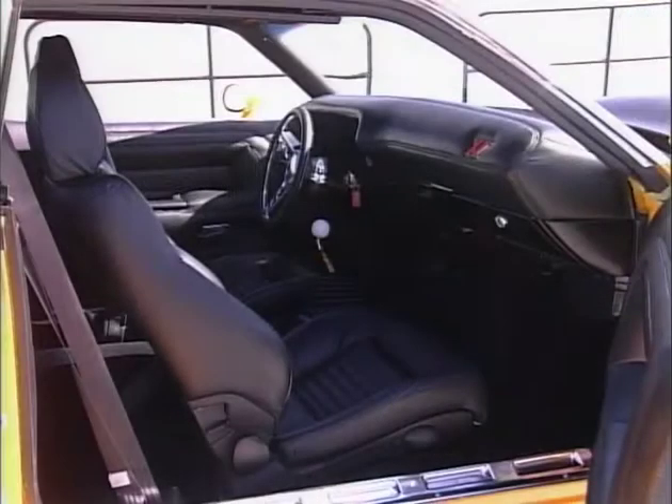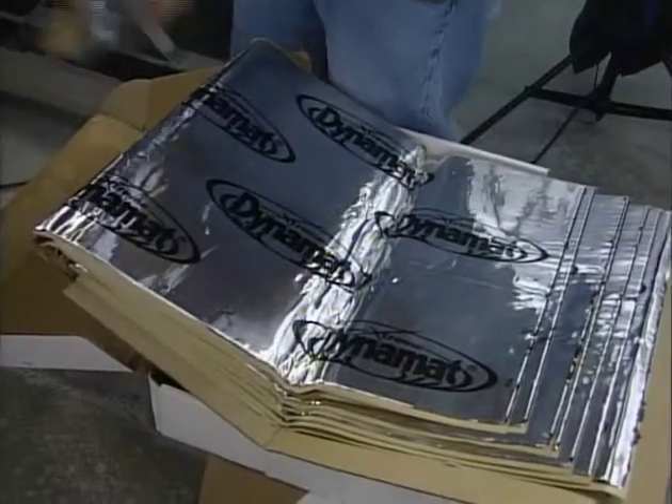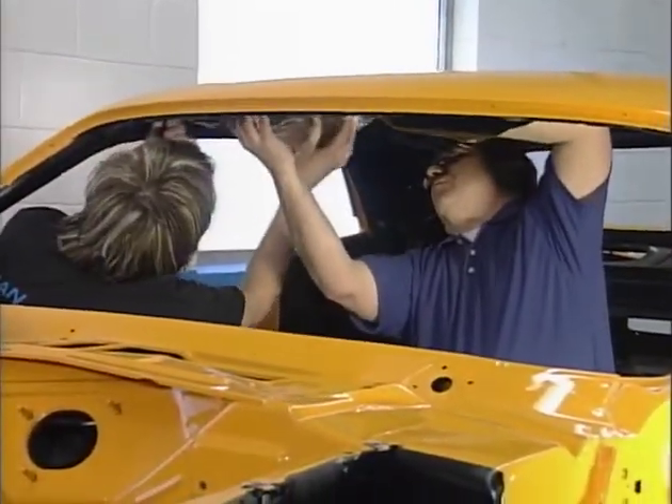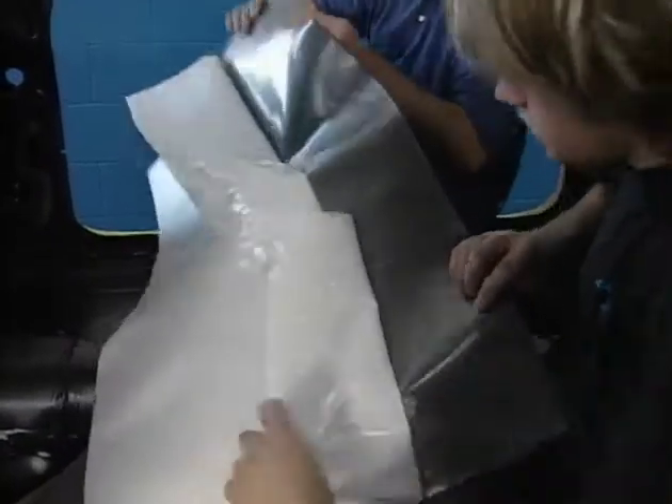So all these surfaces are modern type materials. Underneath, we put in Dynamat — three different types — all to give a sound level so that we could hear and appreciate both the car and the high-end stereo system that's being installed.